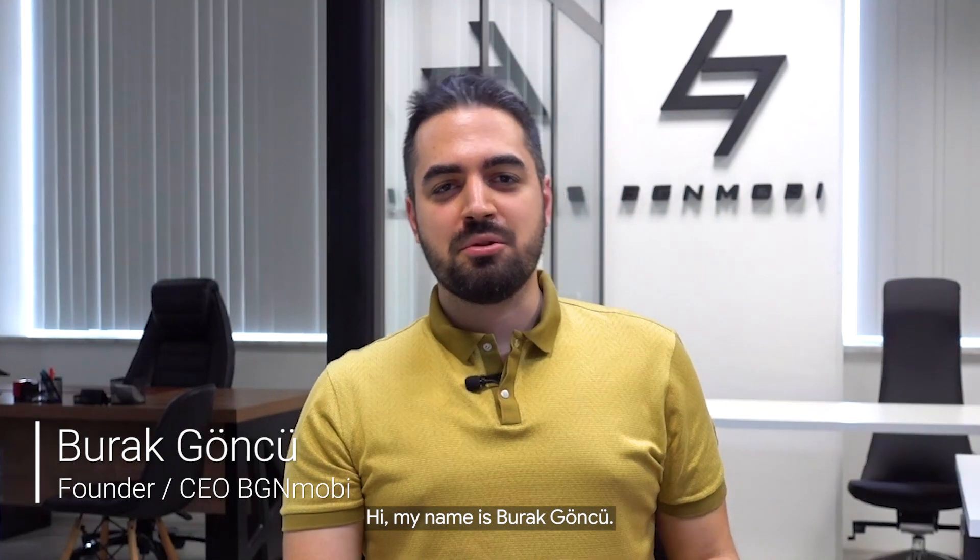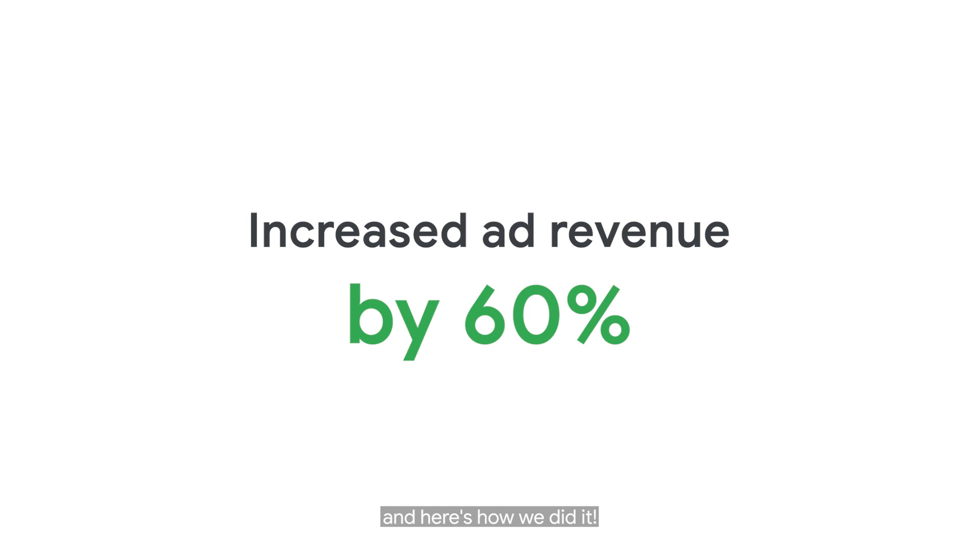Hi, my name is Burak Gönce. I am the founder and CEO of BGM Mobile. In 2021, we increased our ad revenue by up to 60%. And here is how we do it.